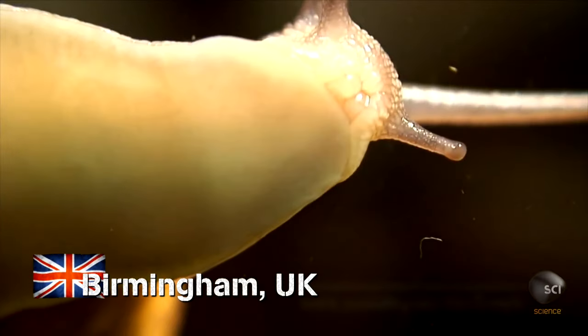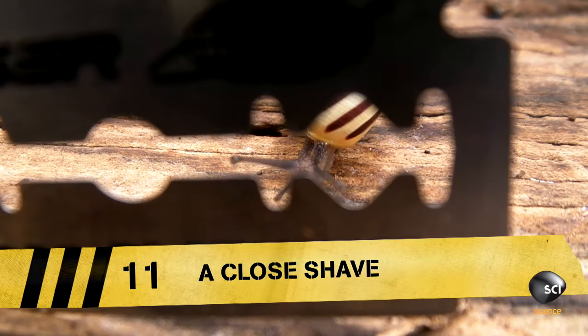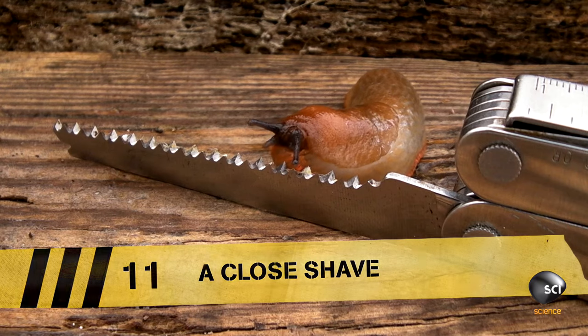In Birmingham, England, wildlife cameraman Steve Downer is conducting a cutting-edge science experiment. Don't do it, Mr. Slug. You have so much to live for.